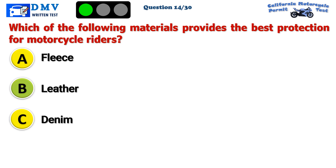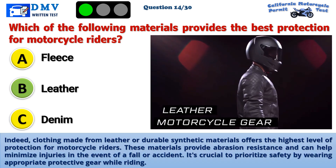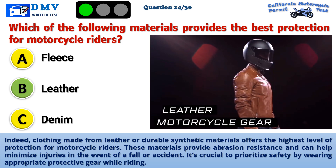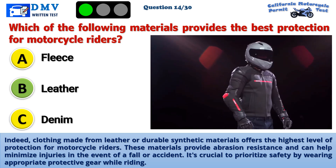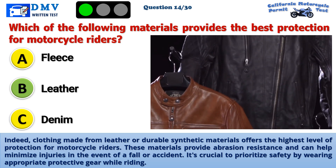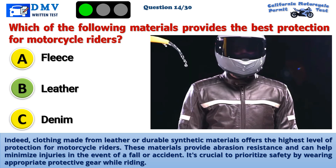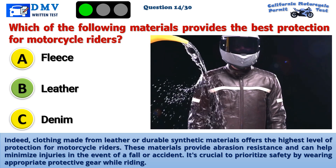The correct answer is B: Leather. Clothing made from leather or durable synthetic materials offers the highest level of protection for motorcycle riders. These materials provide abrasion resistance and can help minimize injuries in the event of a fall or accident. It's crucial to prioritize safety by wearing appropriate protective gear while riding.